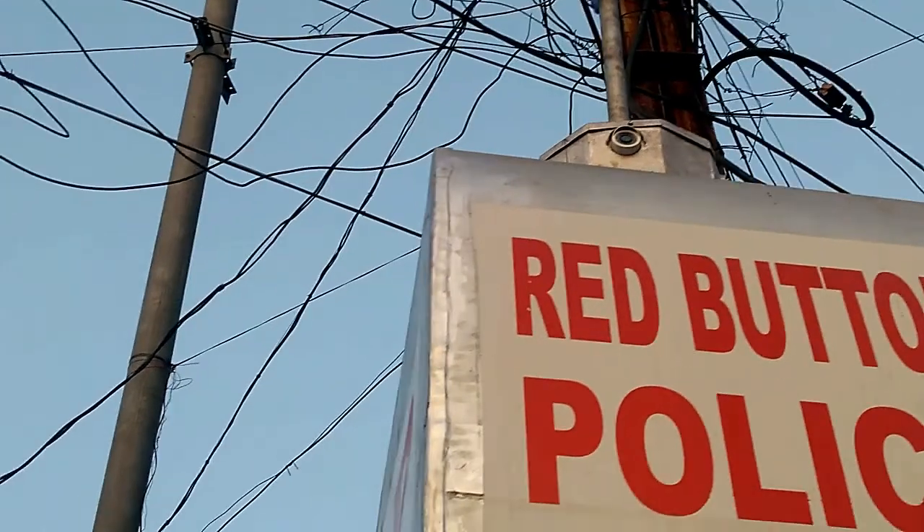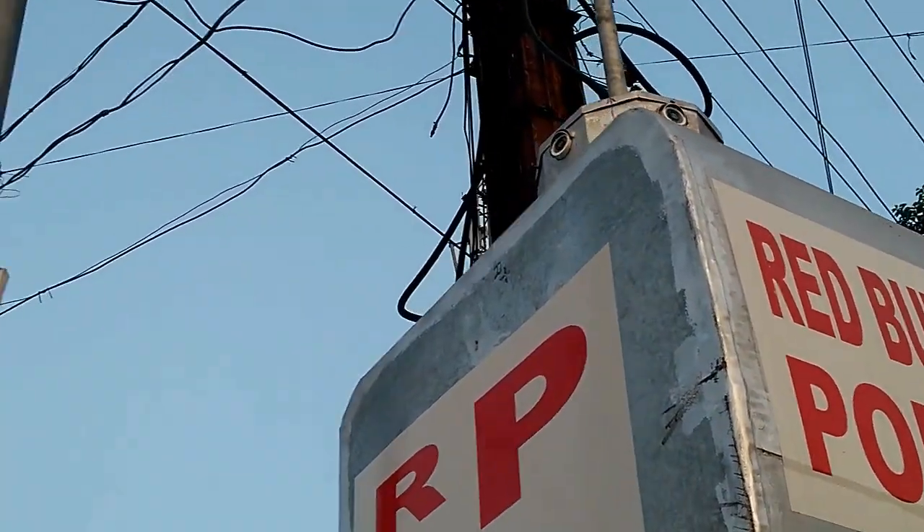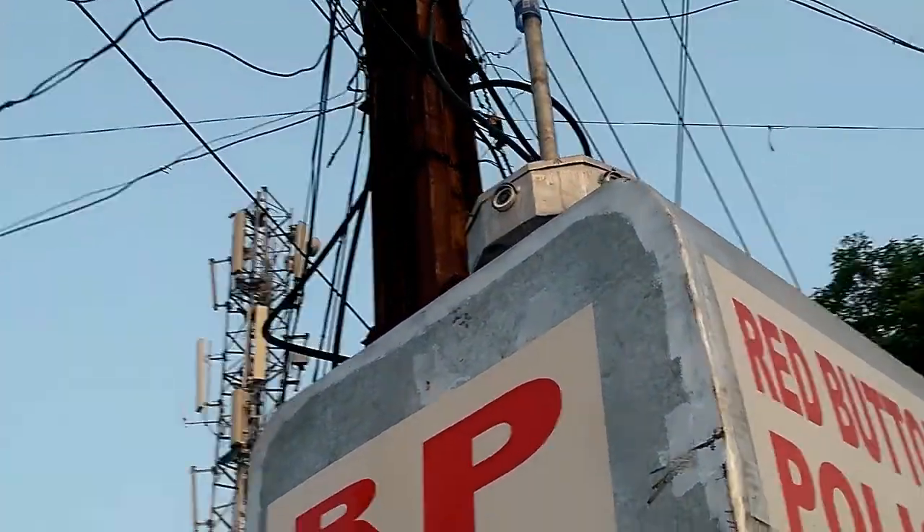A hotline telephone link will automatically open up for the person who presses the red button, allowing them to talk to the police control center to pass on any specific information.